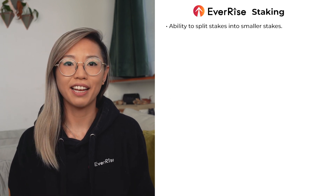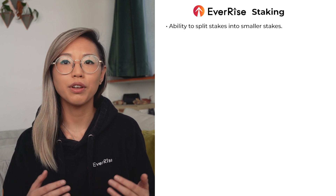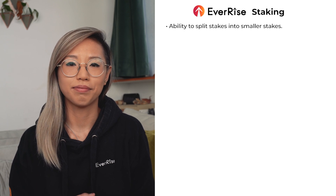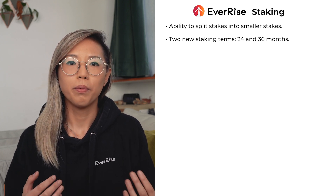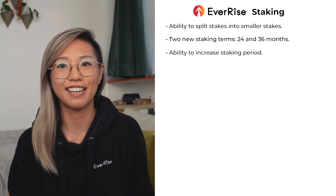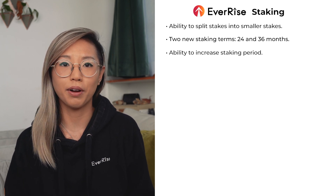You will have the ability to split a stake into smaller stakes. Since you can transfer NFT Stakes to others, bridge them to other chains, and sell them on an NFT marketplace, being able to split them will allow you to do this with a smaller amount rather than the full stake. Splitting a stake will create two new NFT Stakes with the same completion date and destroy the original. In addition, we're also adding additional staking periods of 24 and 36 months. With the NFT Stakes, you will have the ability to increase the staking period while a stake is in process — a feature that many community members have asked about. If you do choose to increase your staking period, a new NFT stake will be created with the same RISE amount starting from that point for the new period.